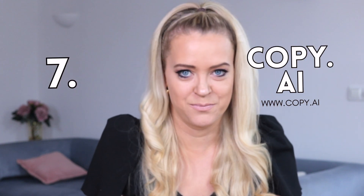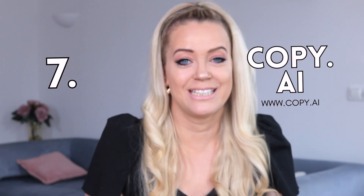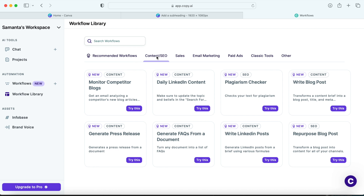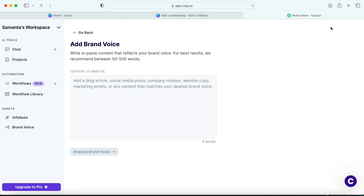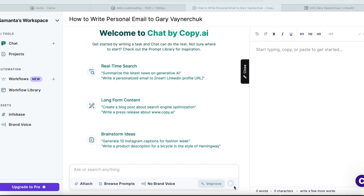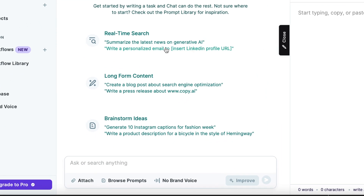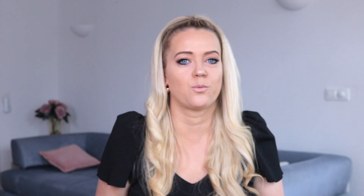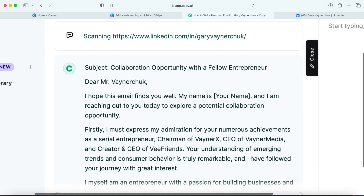Next up is Copy AI — this tool is like your little virtual copywriter. It will create amazing reel scripts, newsletters, captions, landing pages, blog posts and so much more, so it's basically the Swiss Army knife of copywriting. What I love about this tool is that you can teach it to write in your brand voice by entering your own text, which is super important if you want to sound authentic. Another thing I love is that it creates personalized emails — for example, you can add a link to a LinkedIn profile and it will write a personalized email to that person.